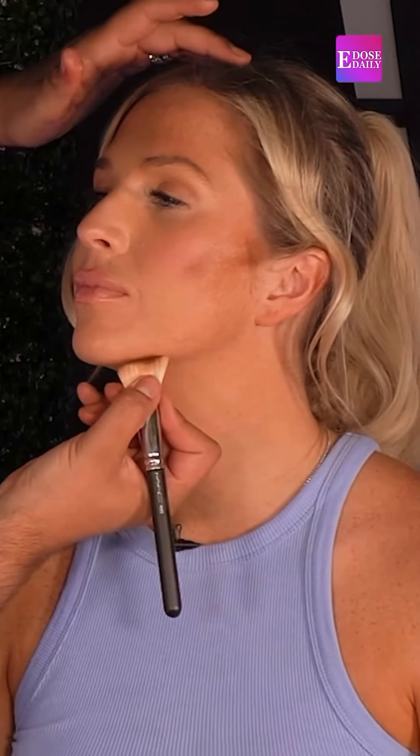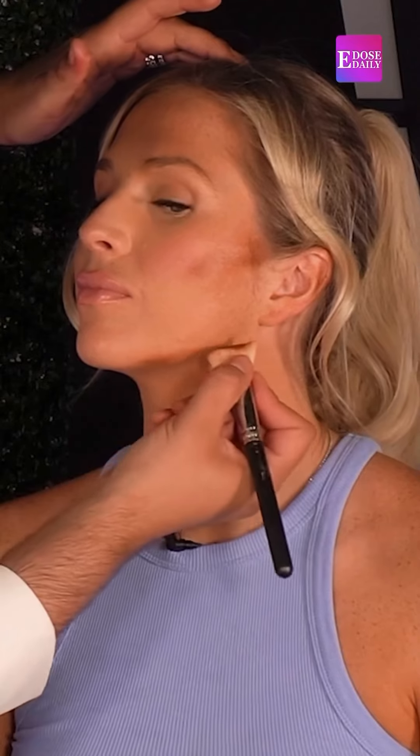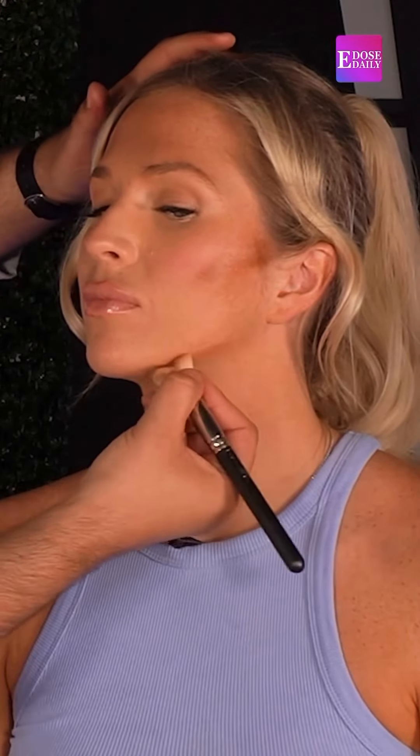When you're placing the product, you want to put it a little bit higher because it will lift. And I'm also going to do right under here, just a little bit — just enough to sharpen the jaw.